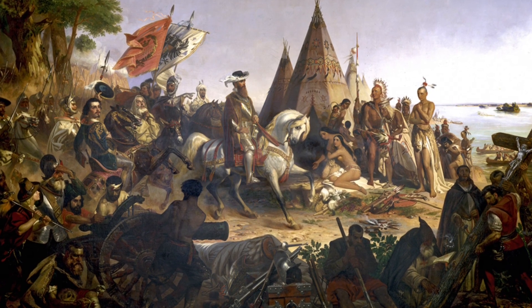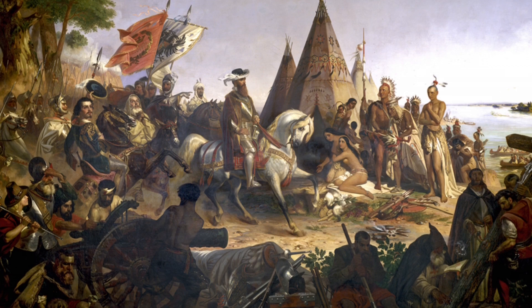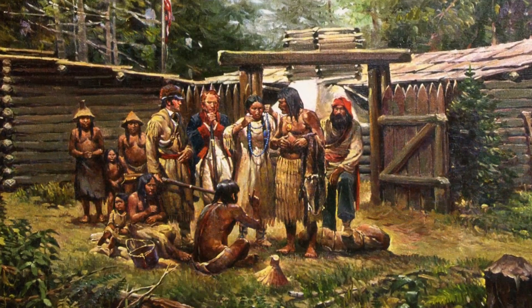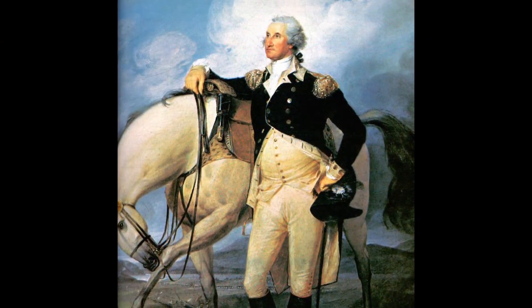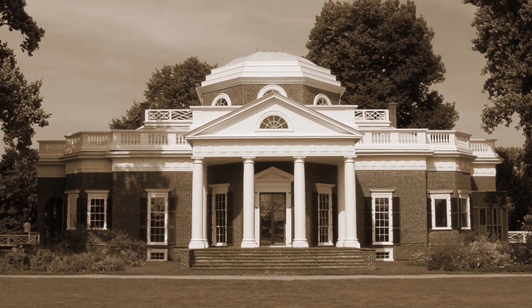In fact, the first written record of pawpaw was in 1541 in the De Soto expedition, who recorded Native Americans cultivating this small tree in the east. Turns out Lewis and Clark wrote about it in their travels. It was the favorite dessert of George Washington, and Thomas Jefferson liked it so much that he planted it in his gardens at Monticello.